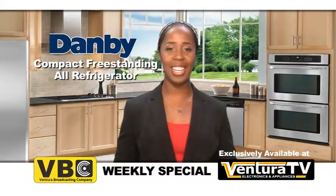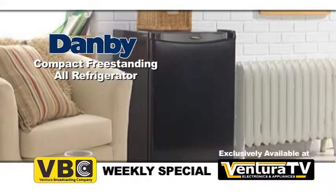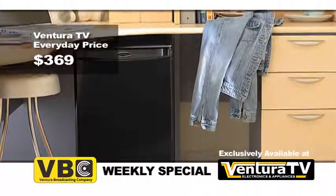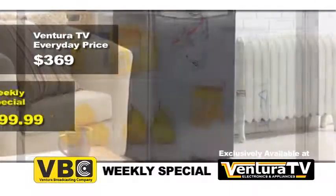Hurry to Ventura TV today to buy this compact all-refrigerator by Damby before we sell out. Ventura TV's regular price for this designer series all-refrigerator by Damby is $369. But this week, for VBC viewers only, the weekly special price is just $99.99.